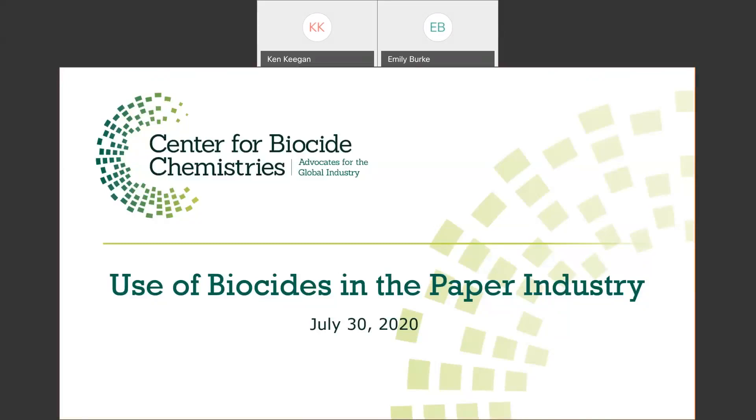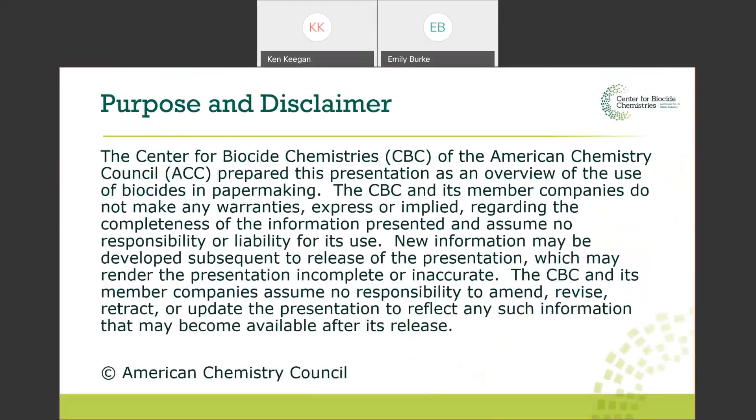The following is a presentation that was given to the EPA on July 30th, 2020 on the use of biocides in the paper industry. We are doing this recording on September 3rd, 2020. This presentation was pulled together by the Center for Biocide Chemistry. I'm going to turn it over to Ken Keegan, the principal speaker, and he's going to run through the presentation.